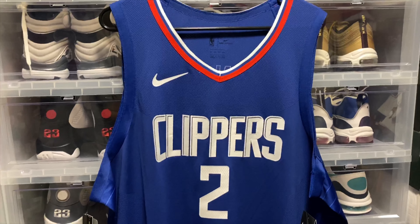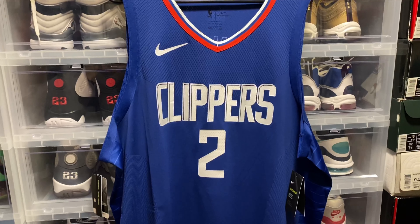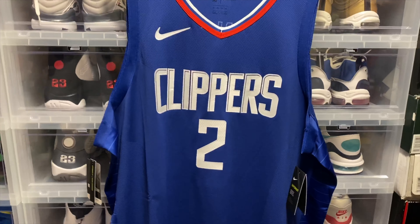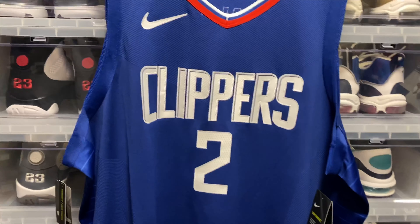What's up YouTube, so today we're gonna take a look at the Clippers jerseys. We have the blue jersey — the Rush Blue, I believe is the exact colorway. Really nice jersey, probably my favorite out of all the Clippers jerseys. Black coming in a close second, but I love the blue.